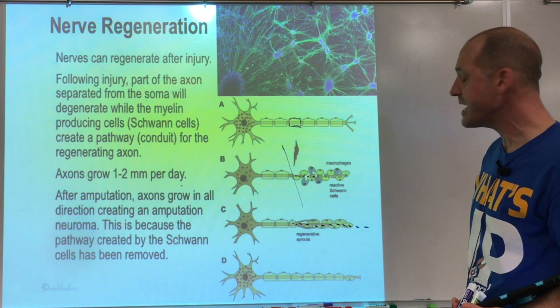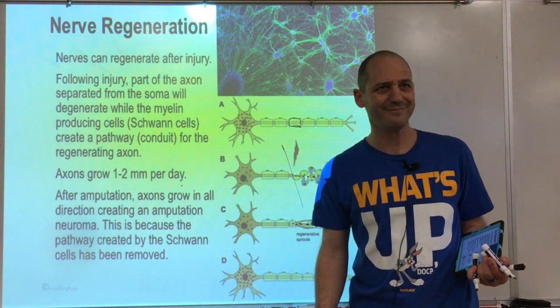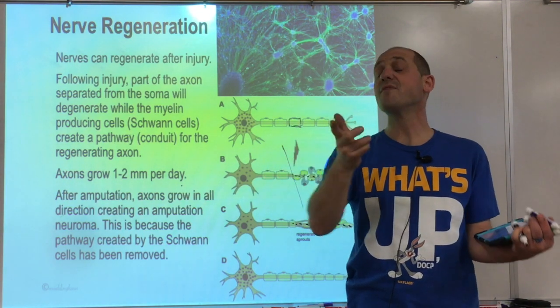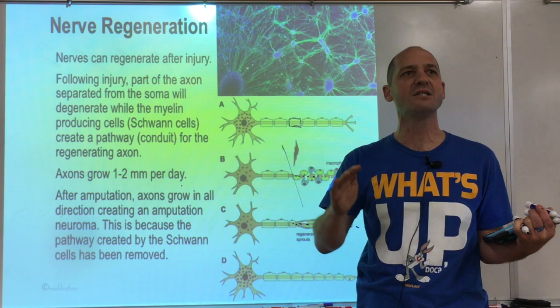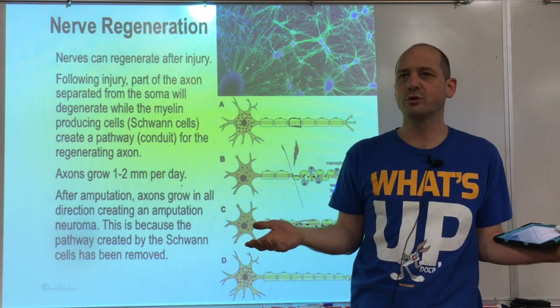That's it for today's lecture. The first part — the nerve impulse — is really the most important concept. If you get that, you're really getting it. The rest is just describing how things look.